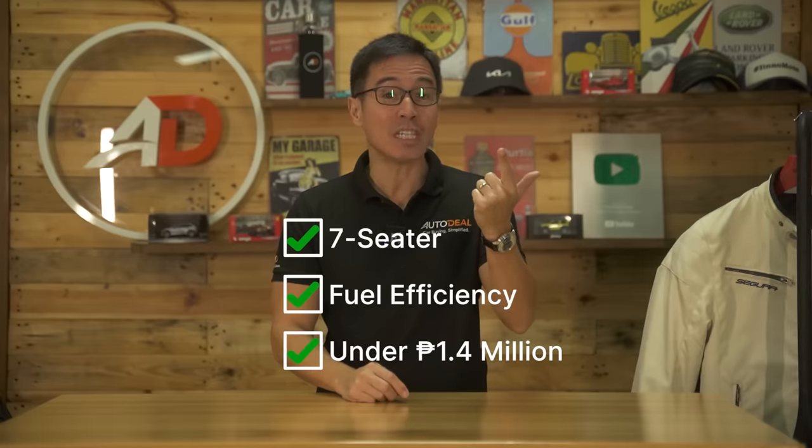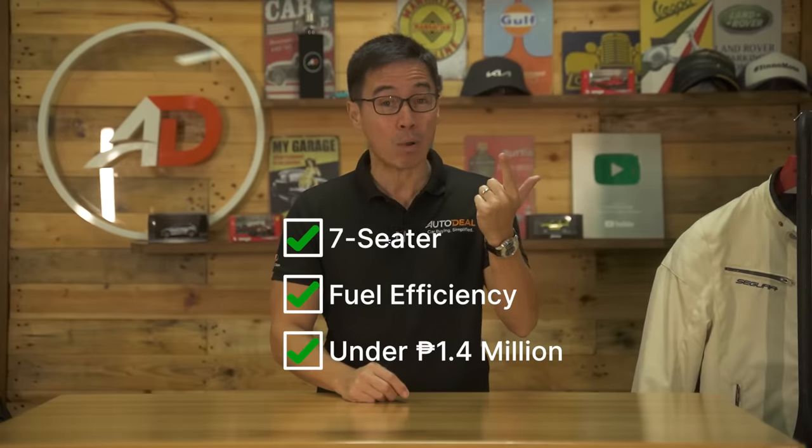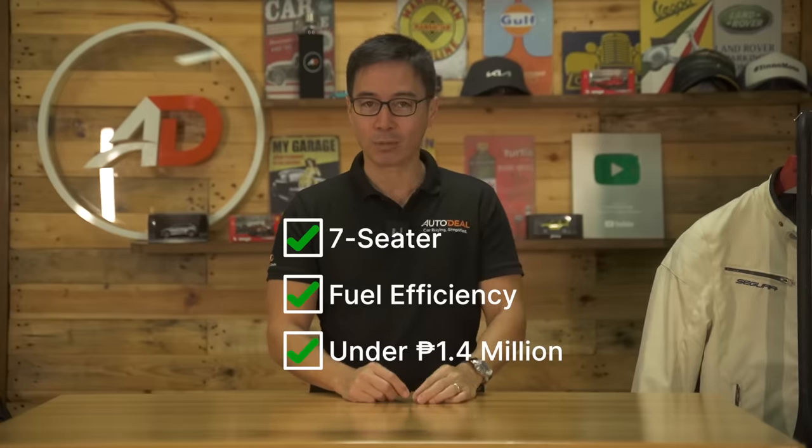So on this episode of Behind the Desk: seven-seater — check. Fuel efficiency — check. But priced under 1.4 million Philippine Pesos — well guess what? Check. And in case you missed it, we've got videos on all these cars in the description below.